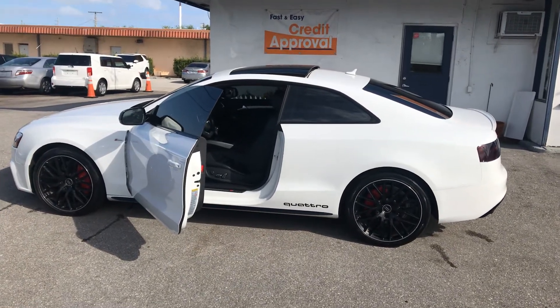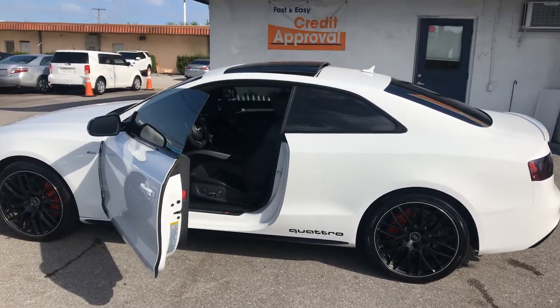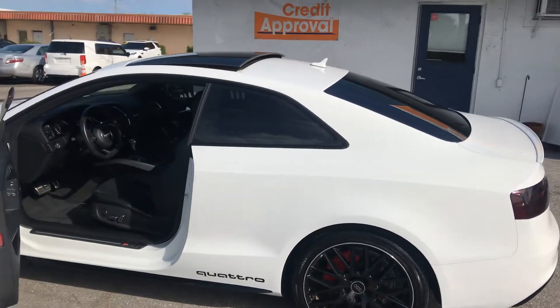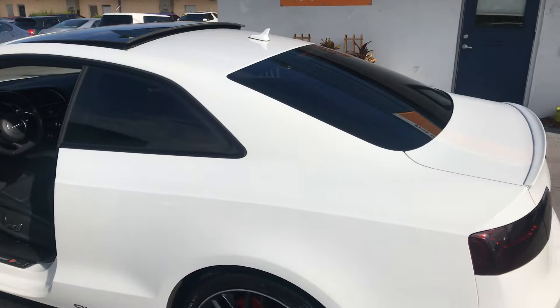Classic Cars of Palm Beach. 2017 Audi Quattro walk around. The point of this video is to let anybody know who's out of state or thinking about coming to look at the vehicle.